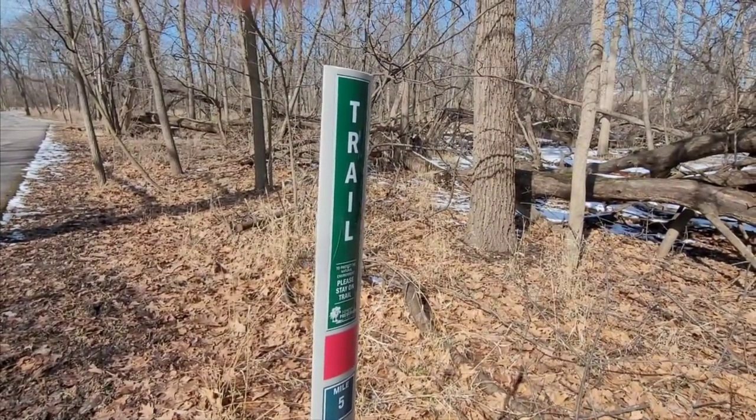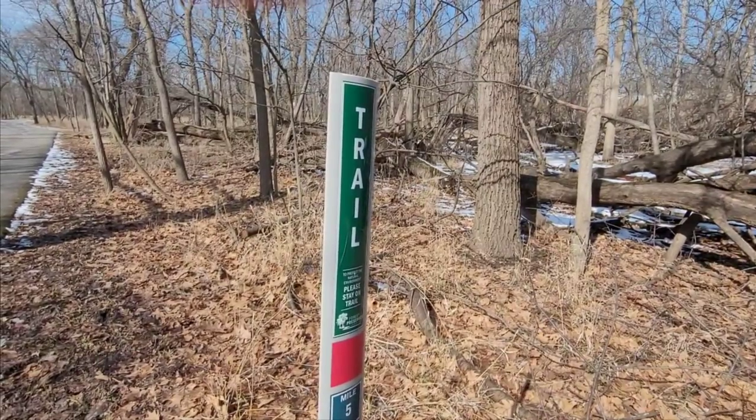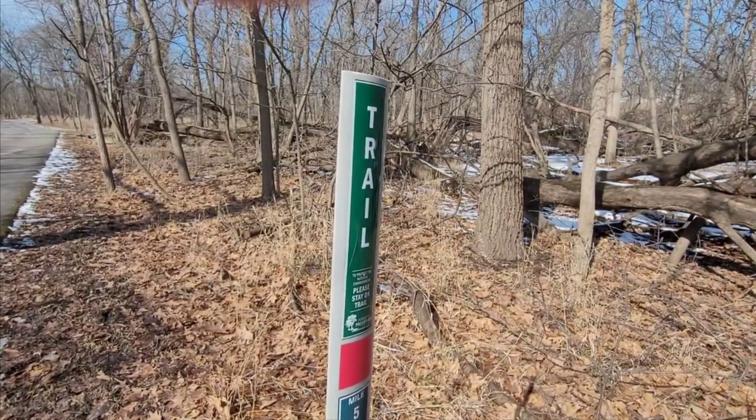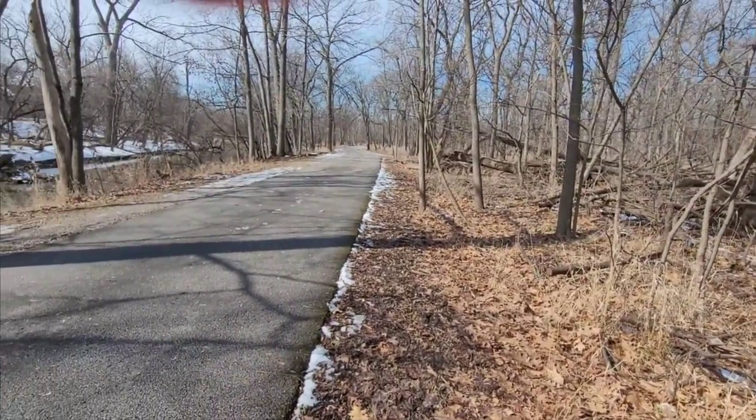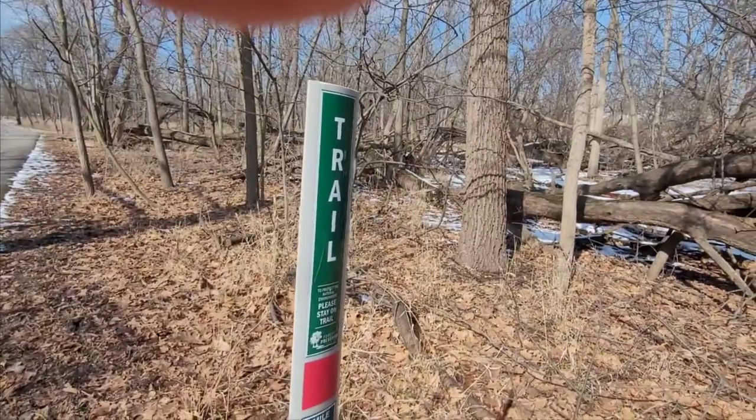Sign says: "Please stay on trail to protect the natural habitat." I can't say that I'm super good about that. What's the point of being on something like that? I could just walk down the street in front of my house.